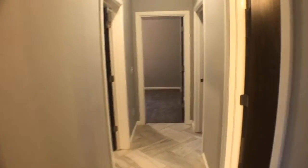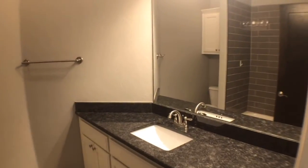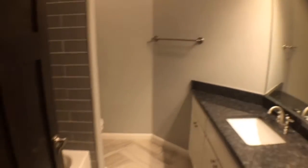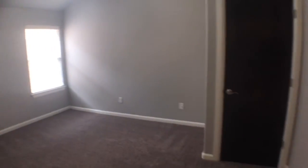Off of the entry is a hallway leading to the other bedrooms. To the right is the second bathroom with a single sink vanity and shower tub combo. To the left is the laundry room with a mud room area and access to the two-car garage. Next is the second bedroom with tall ceilings, a ceiling fan, and a closet.